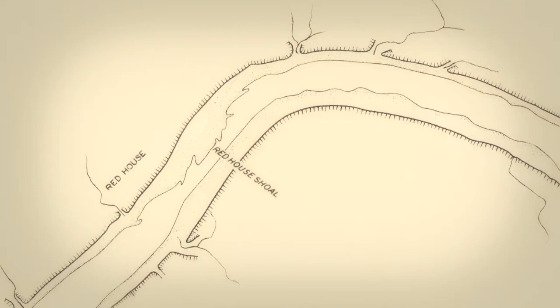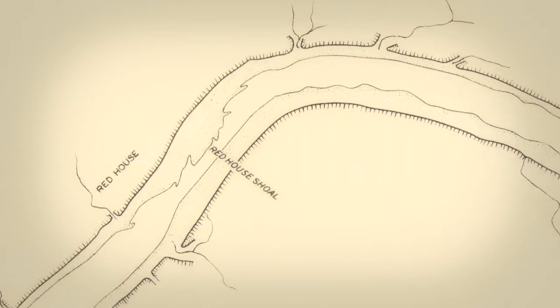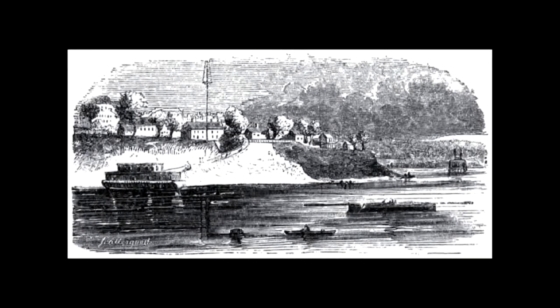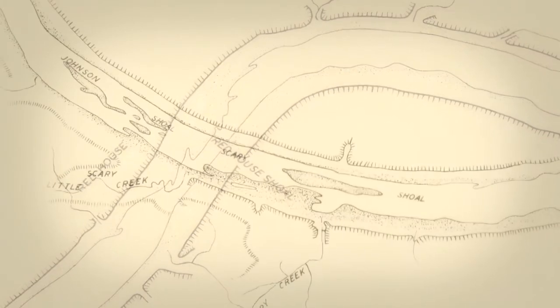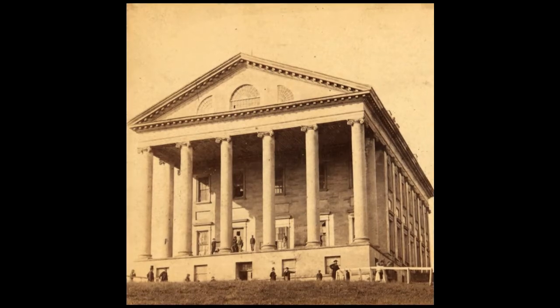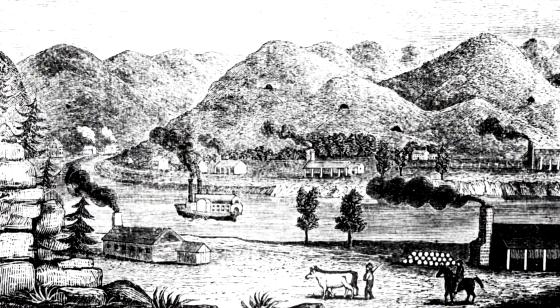In 1819, the first steamboat attempted to go up the Great Kanawha River. It encountered a problem at Red House Shoals, a small ripple or fall in the river, and could not best the falls. But the next year, another boat tried it, got up through the shoals, and went on up to the upper Kanawha River. With the arrival of the steamboat, it became important to further improve the Kanawha to enhance navigation. Shoals made it difficult for boats to pass, and Red House Shoal and Johnson's Scary Creek Shoals were the worst, although there were 10 shoals altogether. The Virginia General Assembly appropriated funds to cut chutes or channels through the shoals, build wing dams, and remove snags, making the river easier to navigate. Soon, many steamboats plied the waters of the Kanawha.